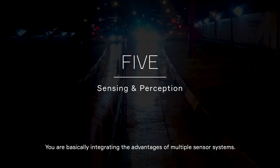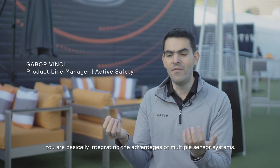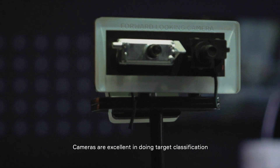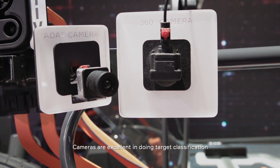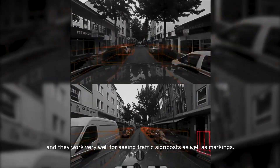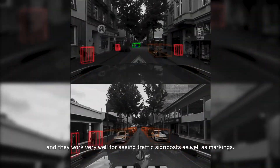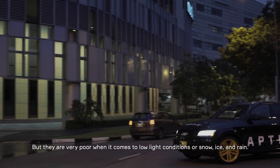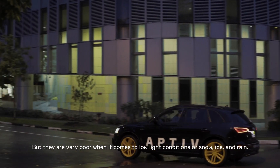You are basically integrating the advantages of multiple sensor systems. Cameras are excellent in doing target classification and work very well for seeing traffic signposts as well as road markings, but they are very poor when it comes to low light conditions or, for instance, snow, ice, and rain.